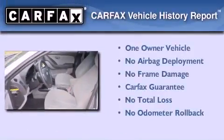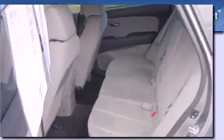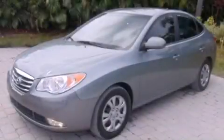This Hyundai has had only one owner, and it qualifies for the Carfax buyback guarantee. This vehicle won't last long at this price. Call and arrange a test drive now.